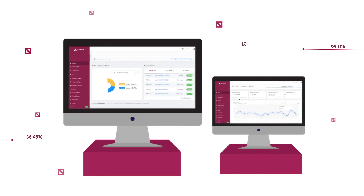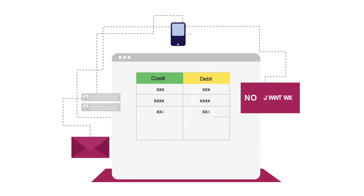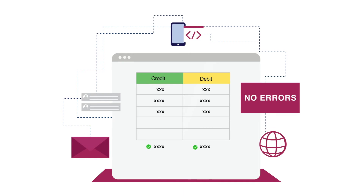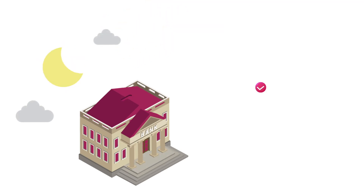With UniPG you will have access to a new age merchant dashboard, real-time analytics, multiple MIS and report generation for easy reconciliation. As there is no manual intervention, it helps reduce errors and save time.